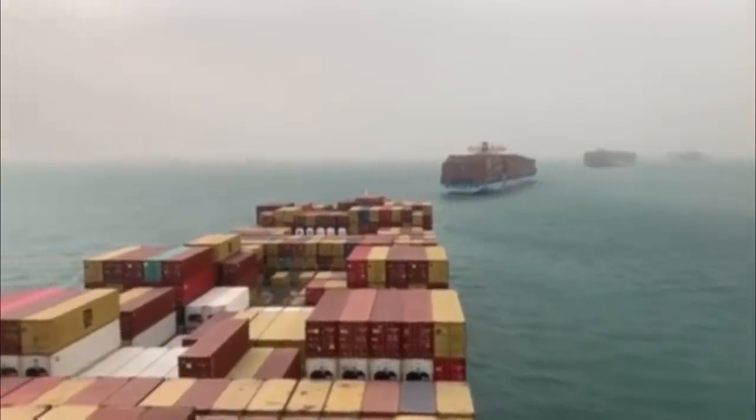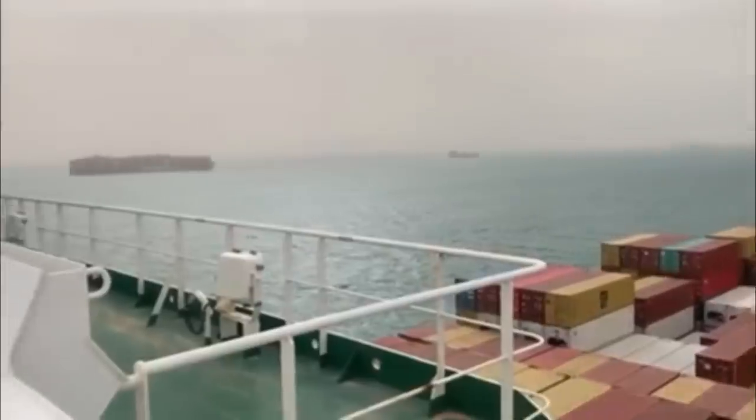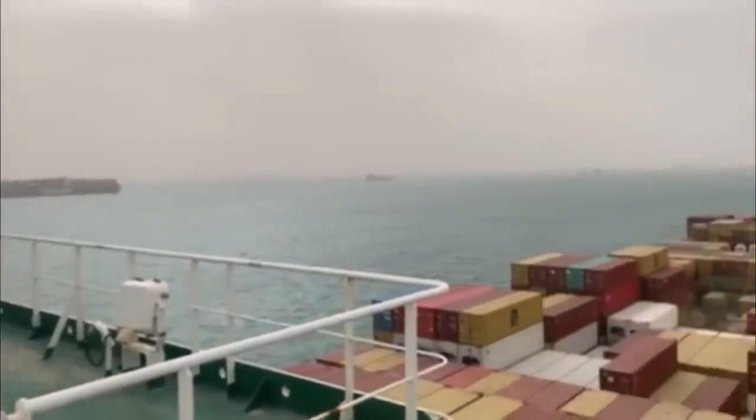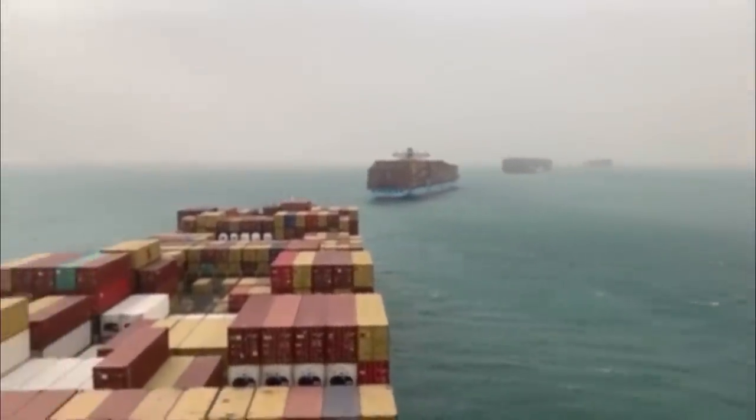And the more time ships spend waiting at either end of the canal, the longer businesses across Europe and Asia have to wait for the goods and materials that keep them going. This traffic jam could cause a lot of headaches. Geraint Vincent, News at 10.